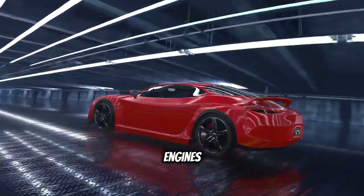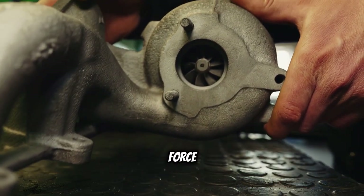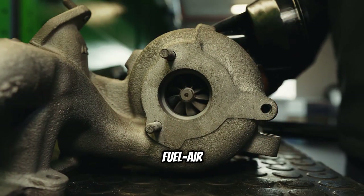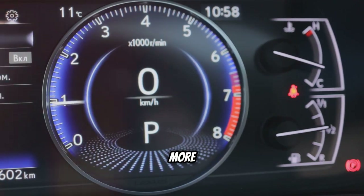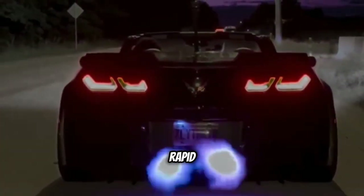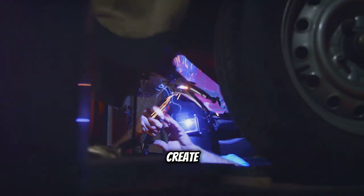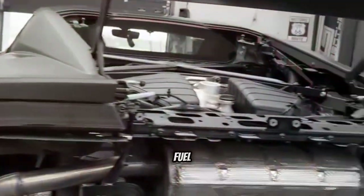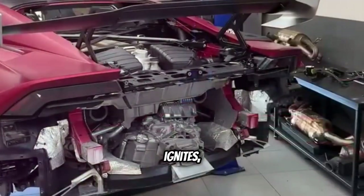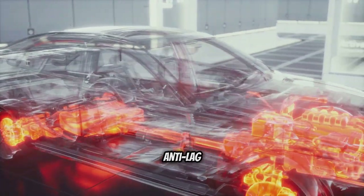Turbocharged engines are particularly prone to producing flames, and there's a good reason for this. Turbochargers force more air into the engine, allowing for a denser fuel-air mixture and increased power. However, this increased pressure and temperature can also lead to more unburnt fuel, especially during rapid throttle changes. When the driver suddenly lifts off the accelerator, the flow of air into the engine decreases, but the turbocharger is still spinning at high speed. This can create a momentary rich condition — where there's more fuel than air available for combustion — and the excess fuel makes its way into the hot exhaust system, where it ignites, producing those impressive flames.